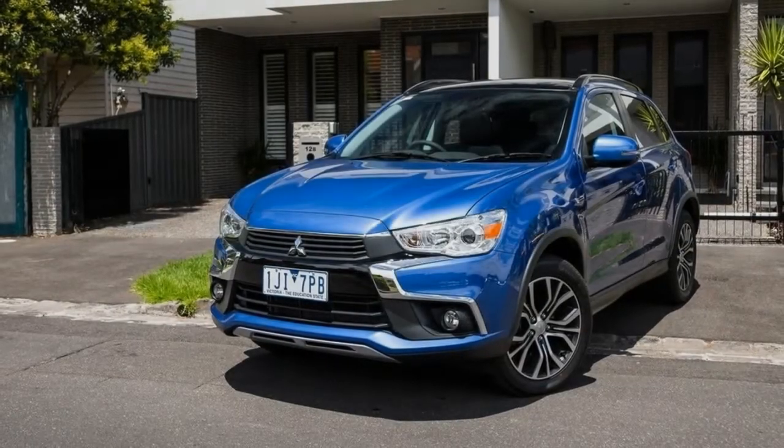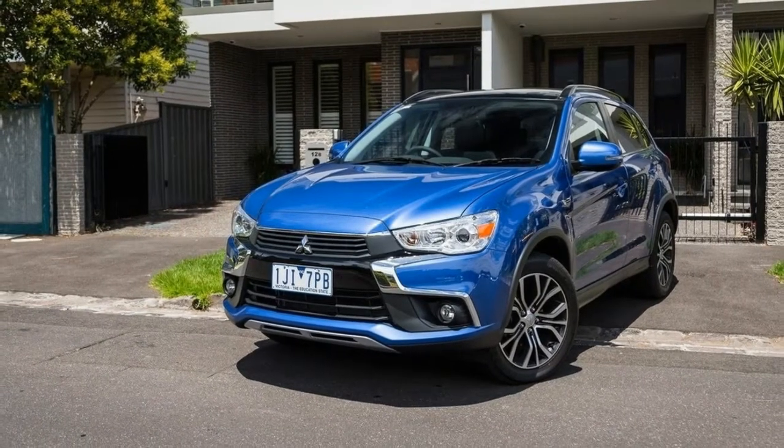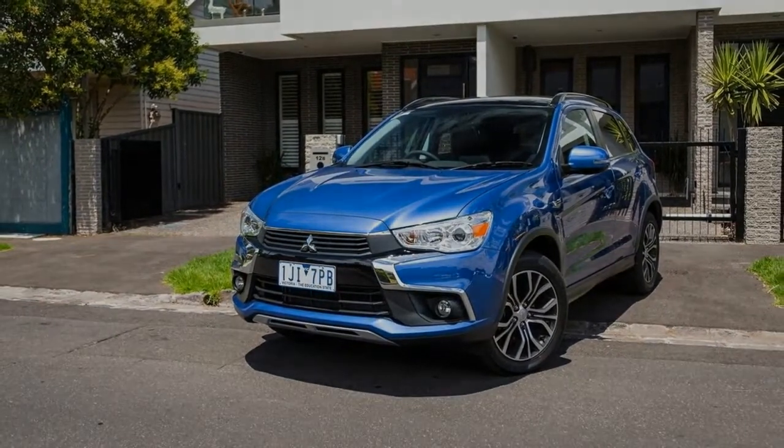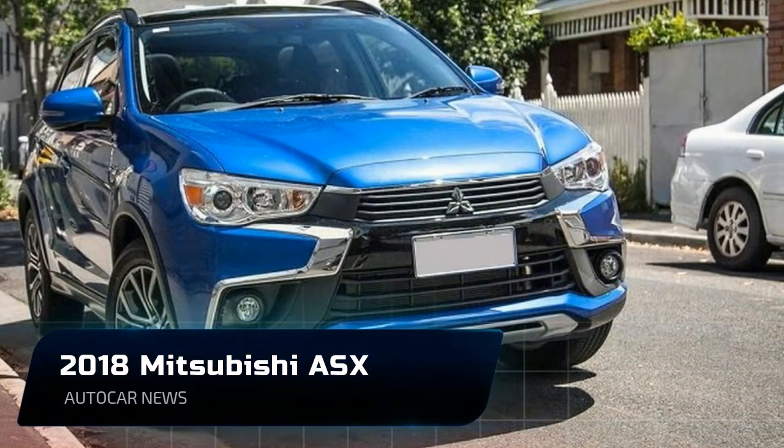Apart from the equipment upgrades, the 2018 ASX is distinguished by its new front and rear bumpers, LED daytime running lights, updated interior trims, and a new-look gear shift for automatic models.